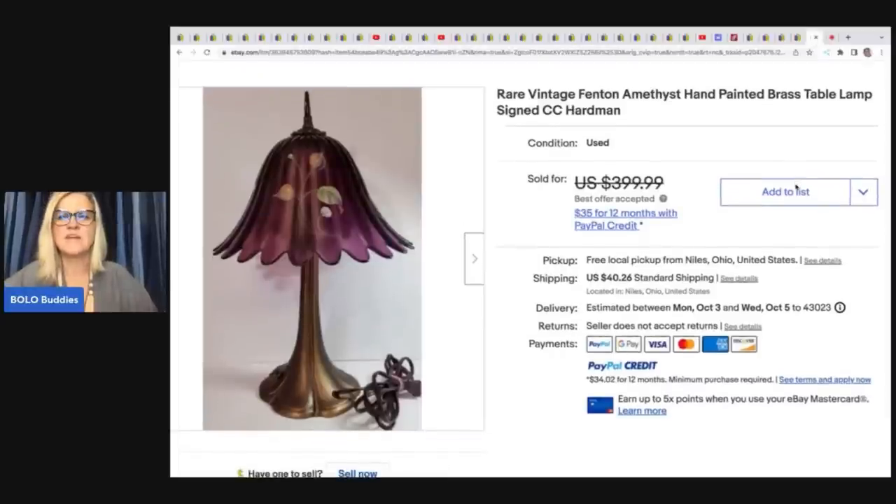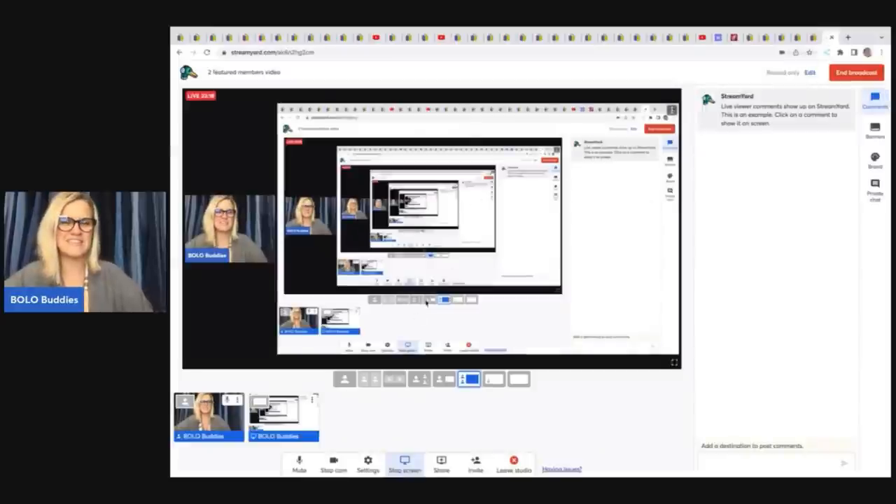Finally, a rare Fenton amethyst hand-painted brass table lamp signed CC Hardman. He got this at a yard sale for $12 and flipped it for $250 plus shipping. That concludes this video.